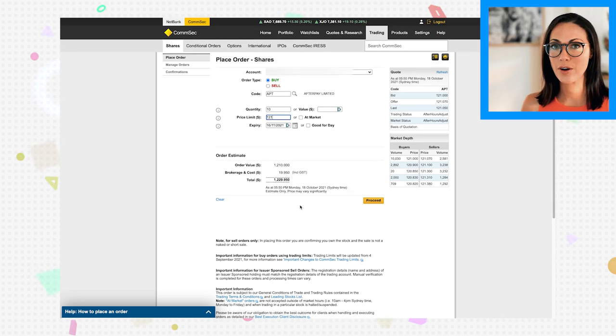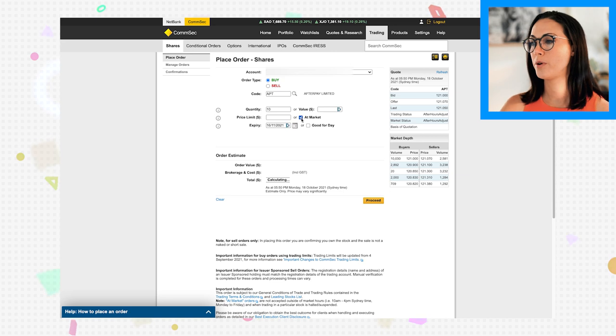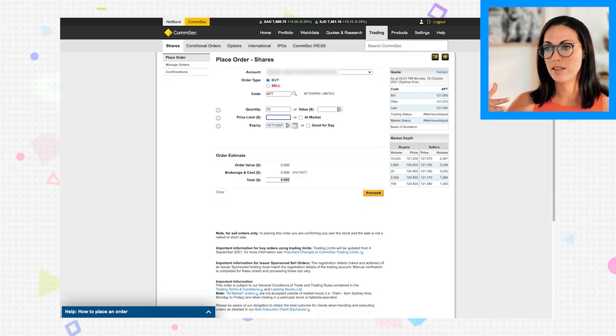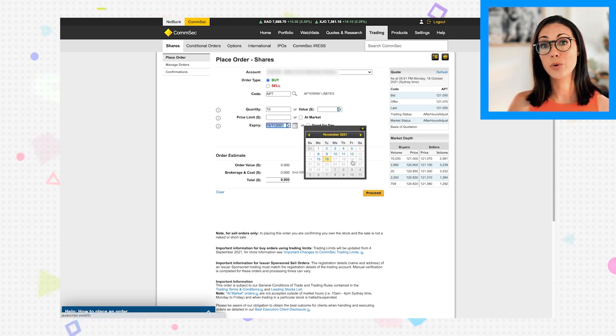The main screen lets you select a limit order or an at-market order. An at-market order executes at whatever price it's trading at when executed, which is a little risky. A limit order lets you set a price cap. You can also set an expiry — good for today, or up to a week, so the order executes any time during that period if it hits your limit price.